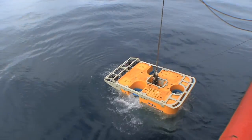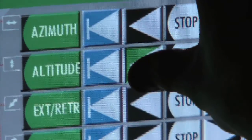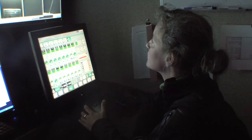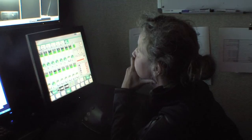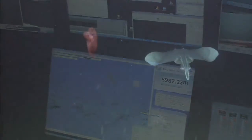The deep-sea robot ROV Kiel 6000 is launched. The remotely operated vehicle delivers videos from a depth of up to six kilometres in real time. It is able to take samples and place instruments or recover them. Thus, the scientists are able to enter regions that were never viewed by humans before.